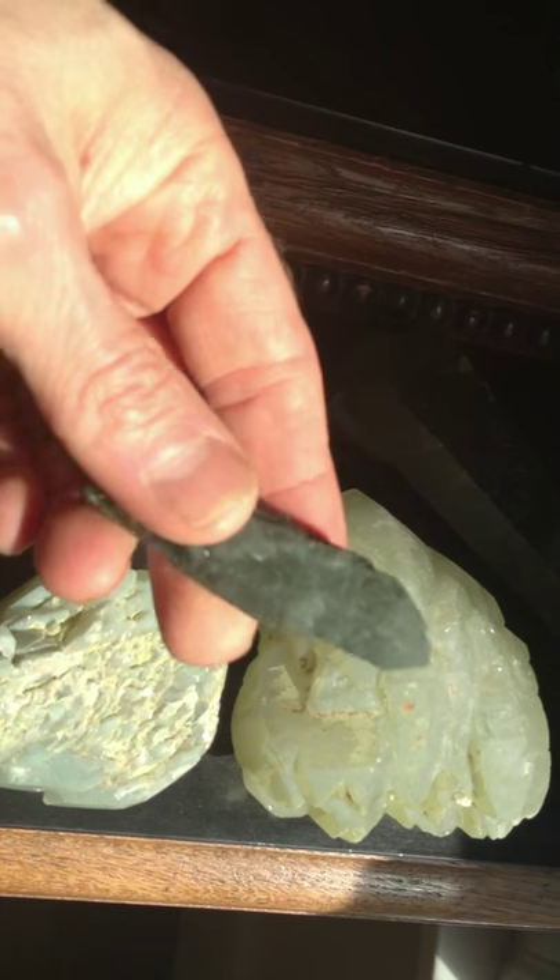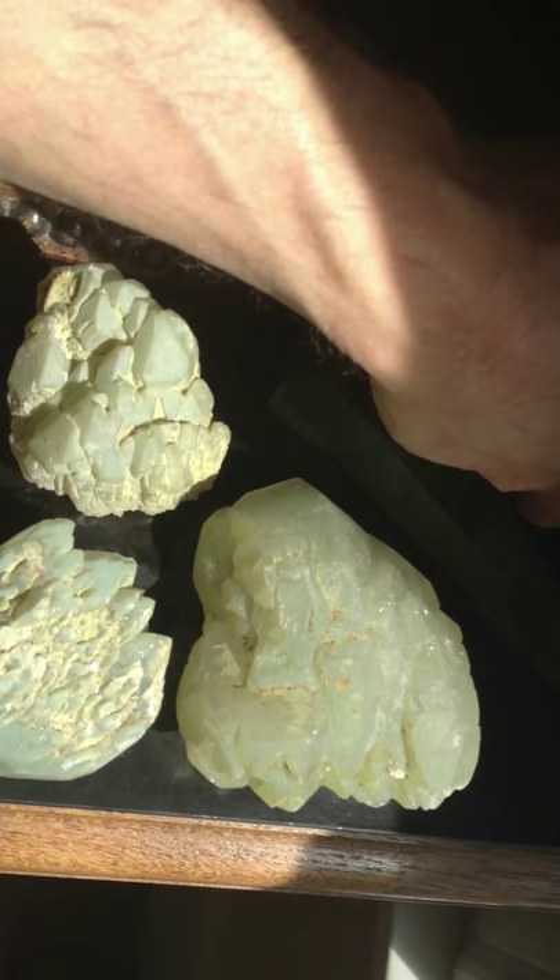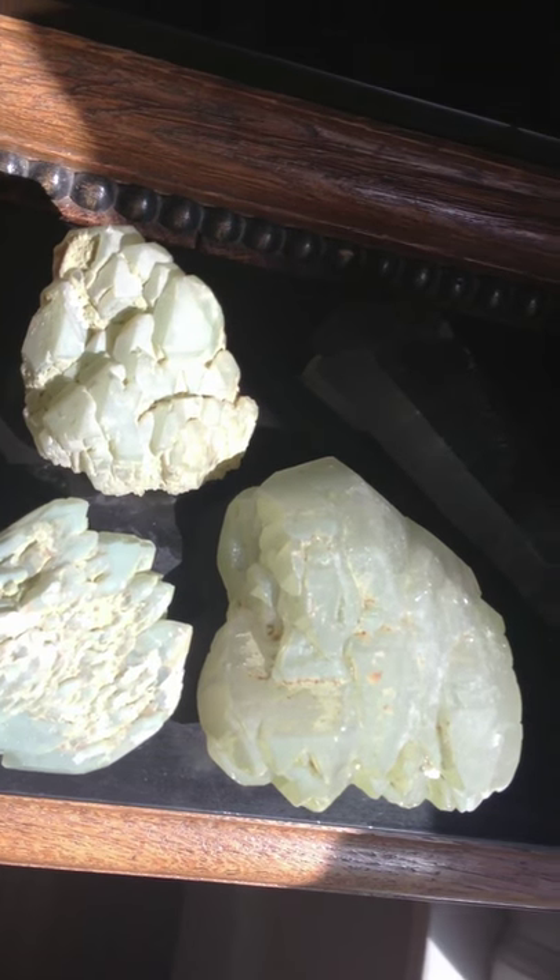A little out of focus — the camera's trying to figure out how to deal with all these different textures. And the last piece I want to show you is the most common form of green quartz, which is of course aventurine.